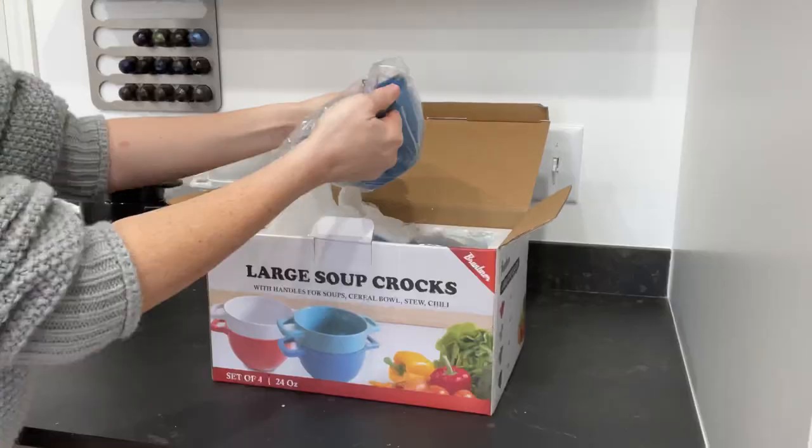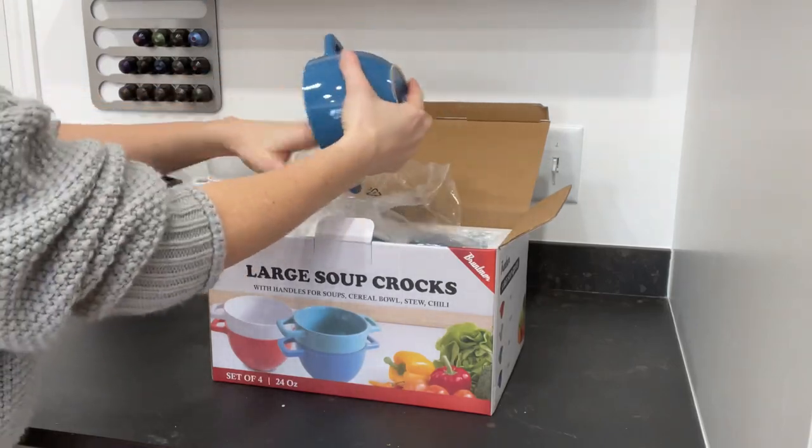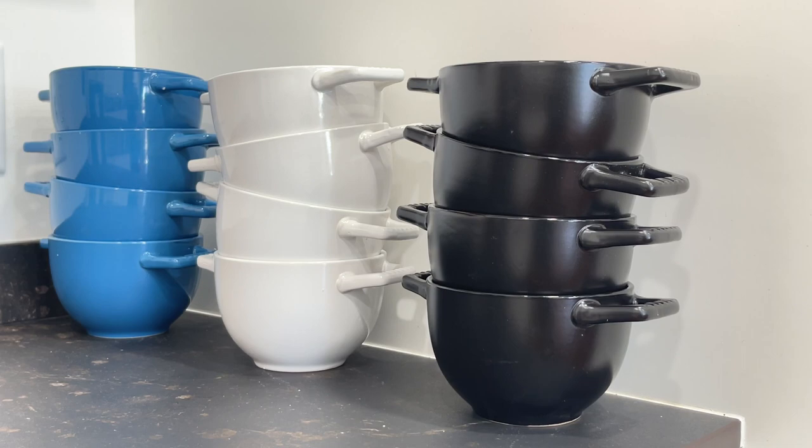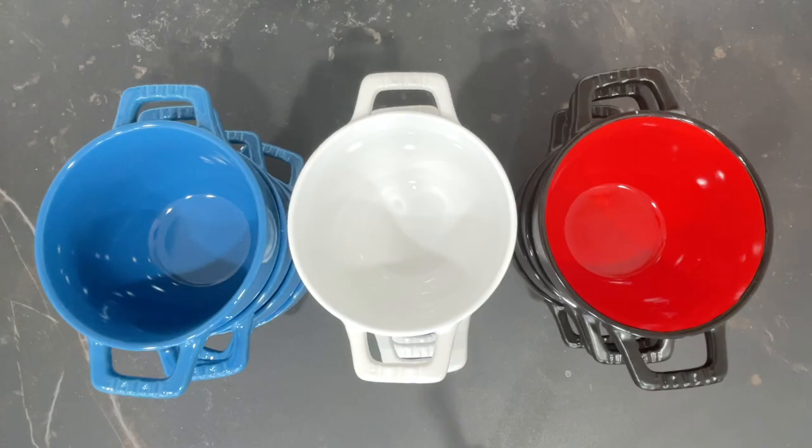I also love that they're lead-free and non-toxic. Each bowl can be used safely in the freezer, oven, microwave, and dishwasher, and you can even use them under the broiler with zero worries.